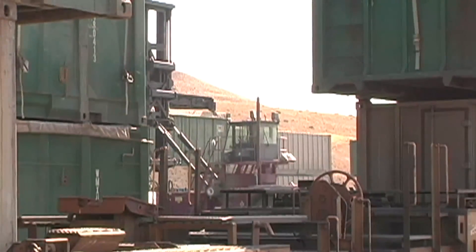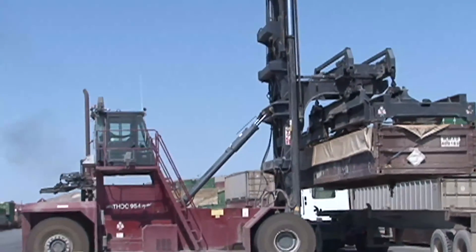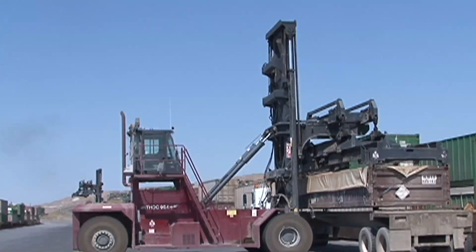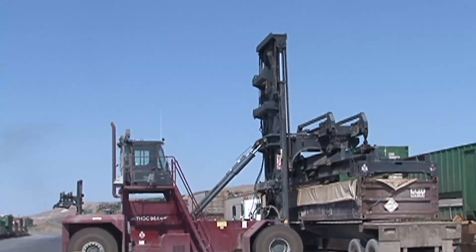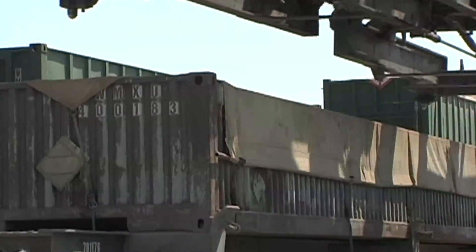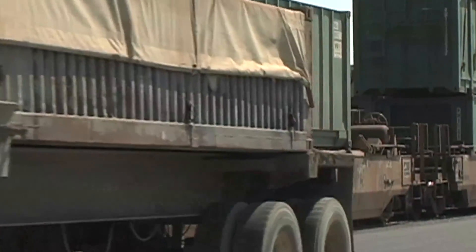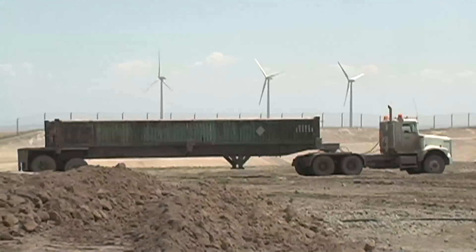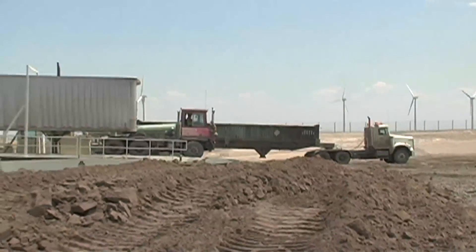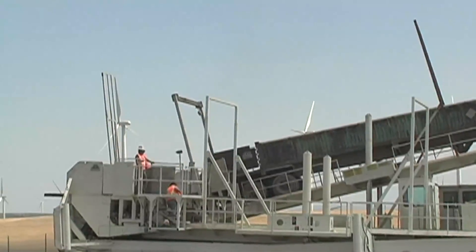We're watching them unload the intermodal containers of waste off of the train and loading them onto trucks to head up to the landfill. You said that everything here is household waste — can you explain exactly what household waste is? Household waste is really just everything that you and I throw out at our homes. It's what's left over after we've recycled. Hopefully we've done a good job of recycling and taken as much out of that waste stream as possible, but this is basically what's left over. This is its final home — this can't be recycled. This is what ends up in a landfill. This is the final resting place for this waste.